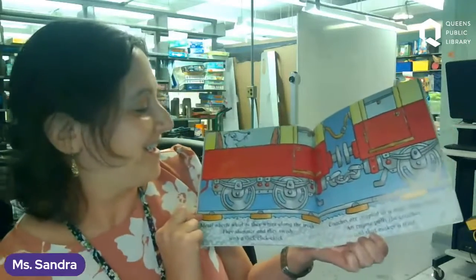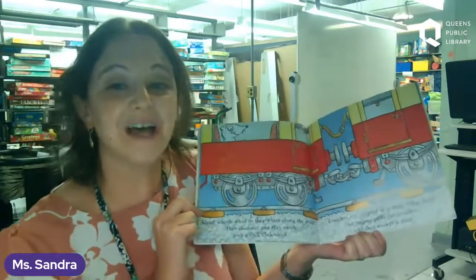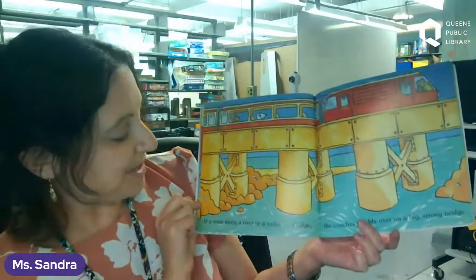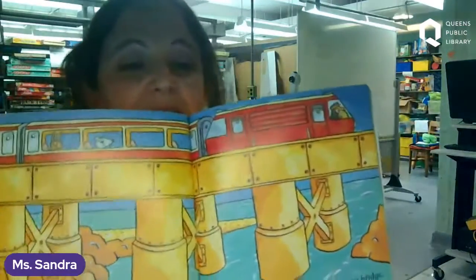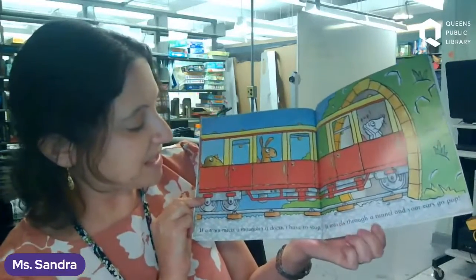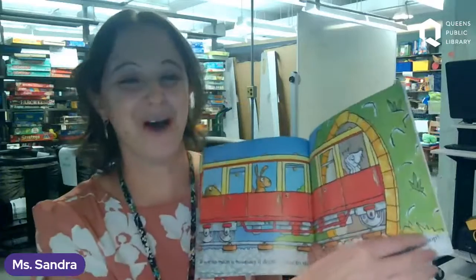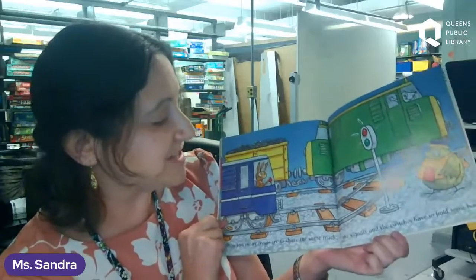Let's all say click, clack, click, clack! Coaches are coupled in a neat, long chain. An engine pulls the coaches and that makes a train — the engine makes the train. If a train meets a river or a valley or a ridge, the coaches rumble over on a big stone bridge. Can everybody see the bridge? If a train meets a mountain, it doesn't have to stop. It travels through a tunnel and your ears go pop — let's all go pop! When too many trains try to share the same track, the signals and the switches have to hold some back.